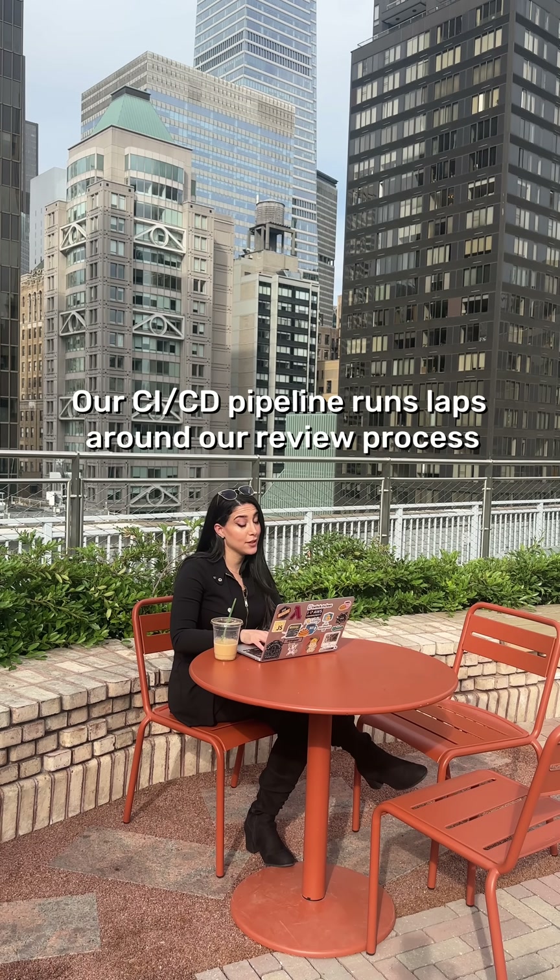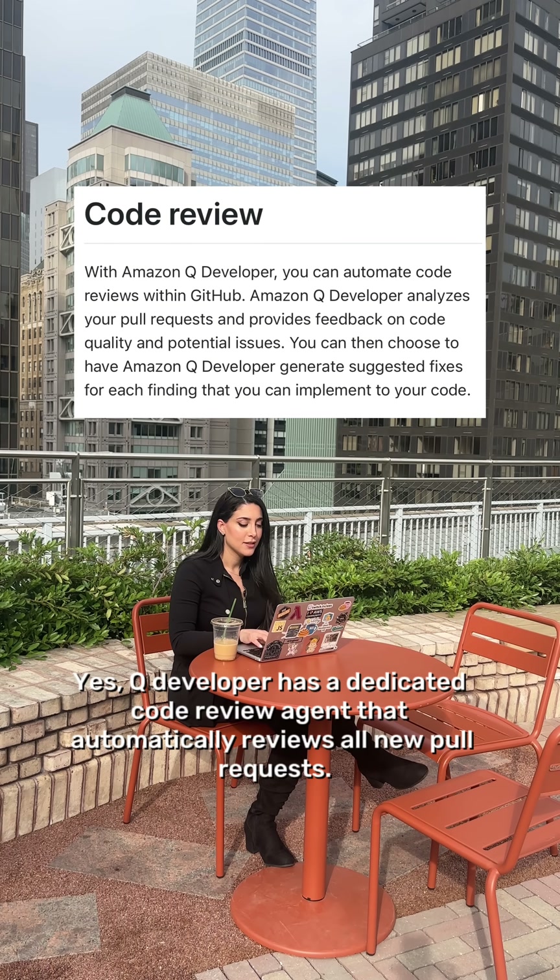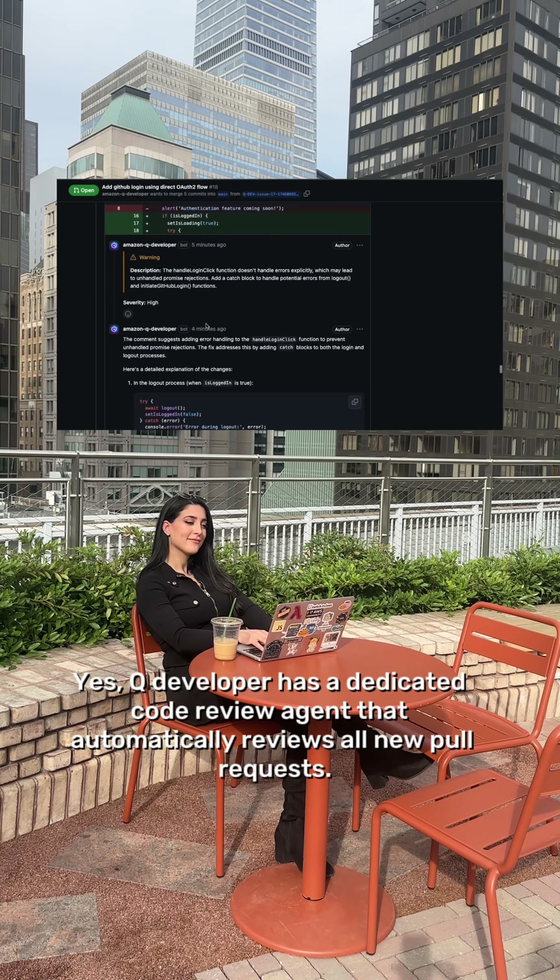Our CI/CD pipeline runs laps around our review process. Yes, Q Developer has a dedicated code review agent that automatically reviews all new pull requests.